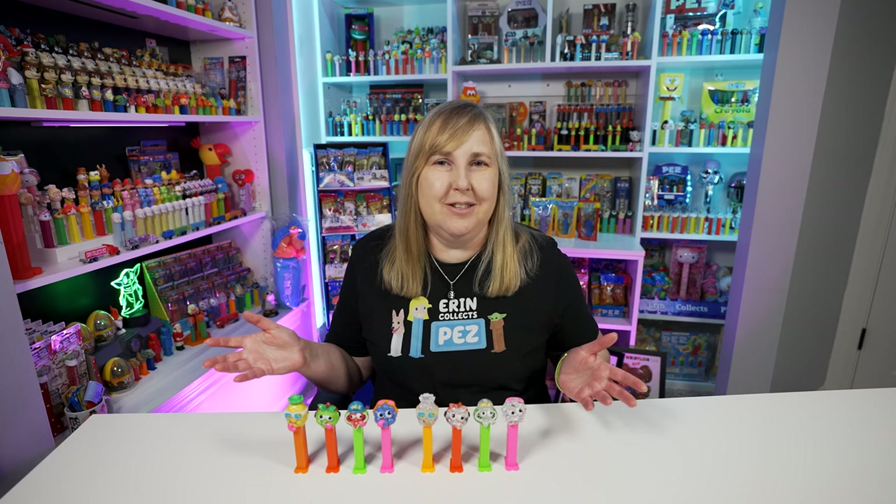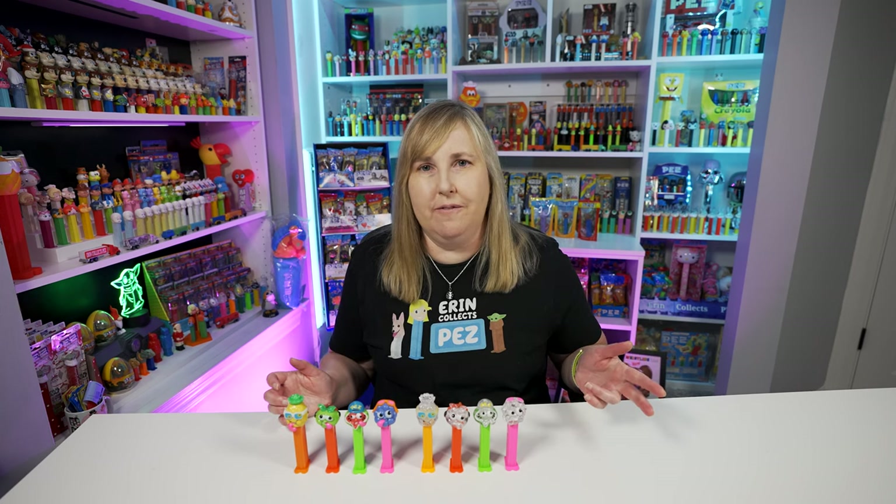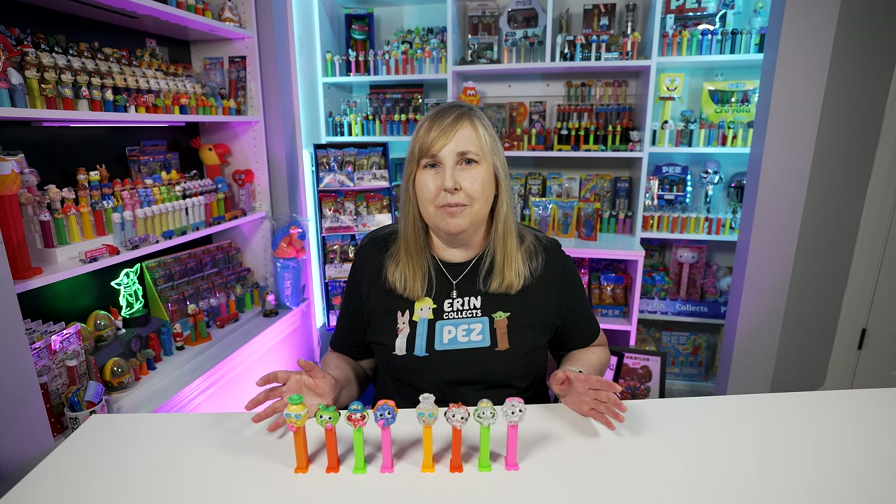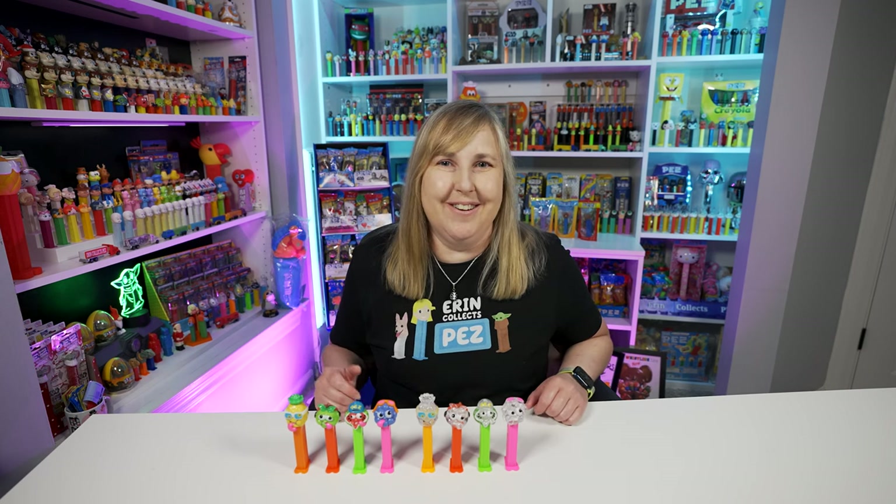I always say: if you're looking for a specific Pez and you don't like the price, you can always make an offer on eBay, but you can also just wait and keep looking, because people on Facebook and eBay are always posting stuff for sale. If you don't like the price of something, just wait — everything always comes around. You just have to be patient usually.